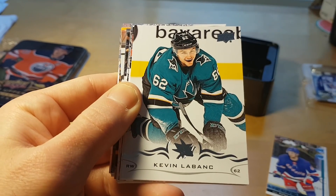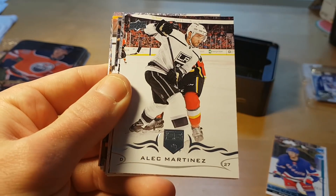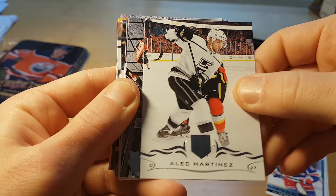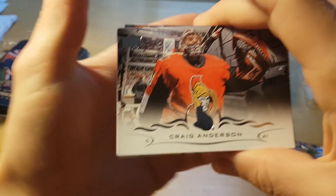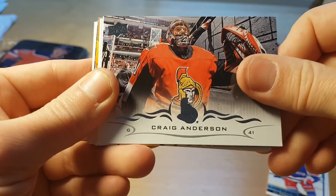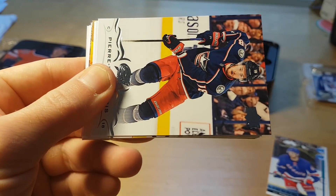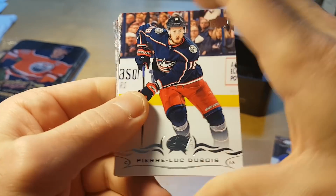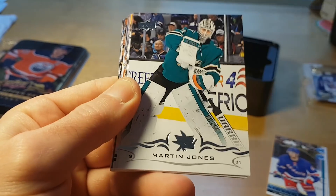Madison Square Garden. Kevin Leblanc, Alex Martinez — I think Alex Martinez was still the player who won the Stanley Cup with the Kings in 2012, I think it was the 2012-13 season.